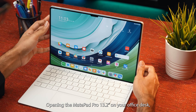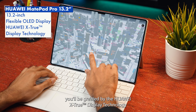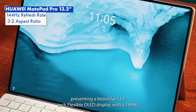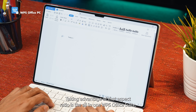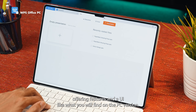Opening the MatePad Pro 13.2 on your office desk, you'll be greeted by the Huawei X-True Display Technology, presenting a beautiful 13.2-inch flexible OLED display with a 144Hz refresh rate and a productivity-focused 3x2 aspect ratio. Taking advantage of that aspect ratio is the all-in-one WPS Office Suite, offering features and a UI like what you will find on the PC version.